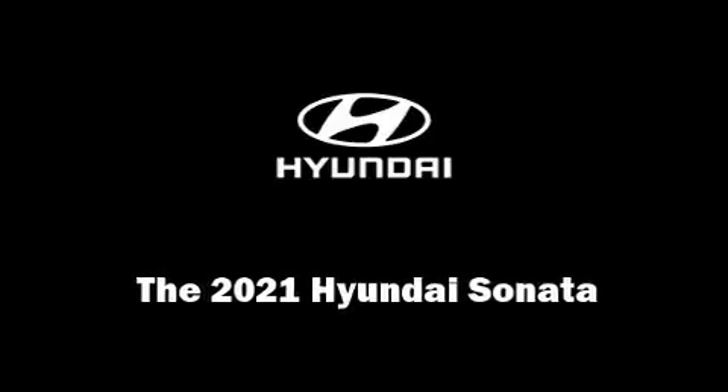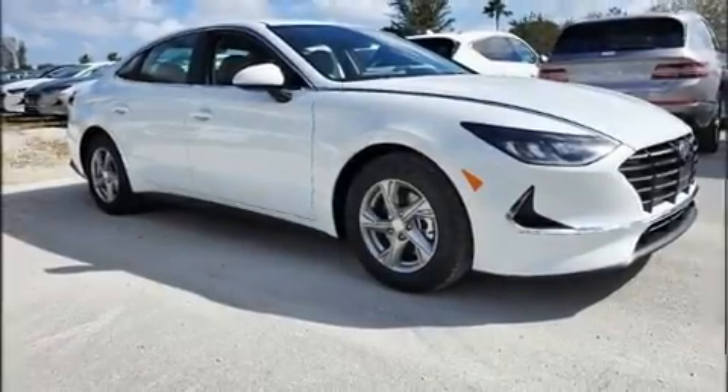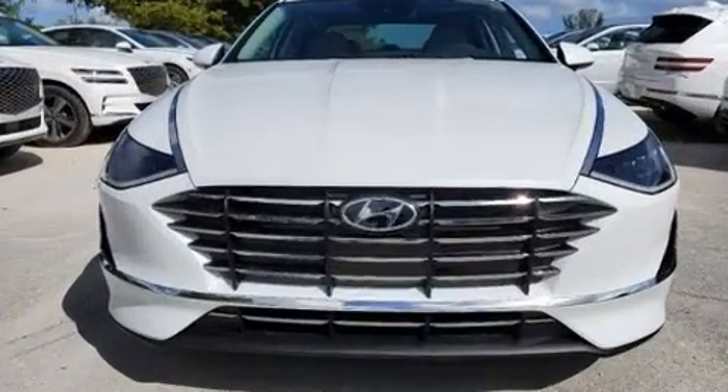Discerning drivers will appreciate the 2021 Hyundai Sonata. This four-door, five-passenger sedan leads among competitors in its segment.